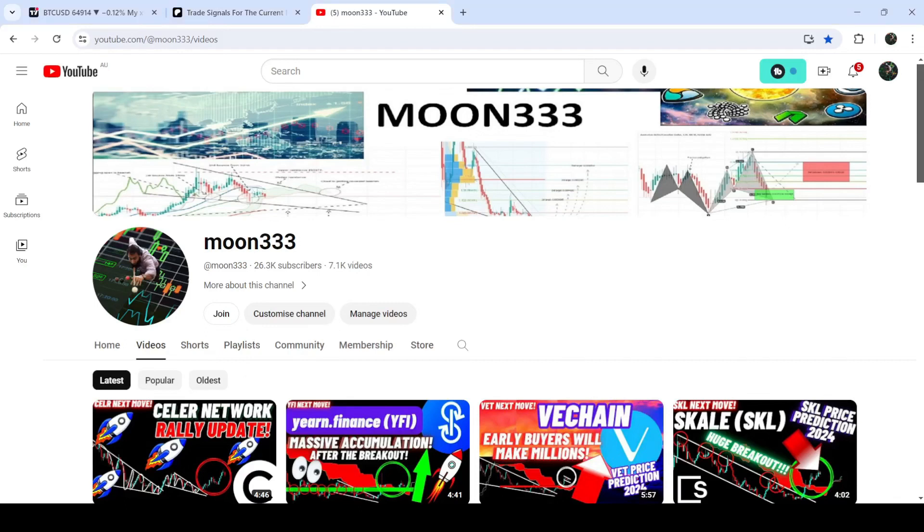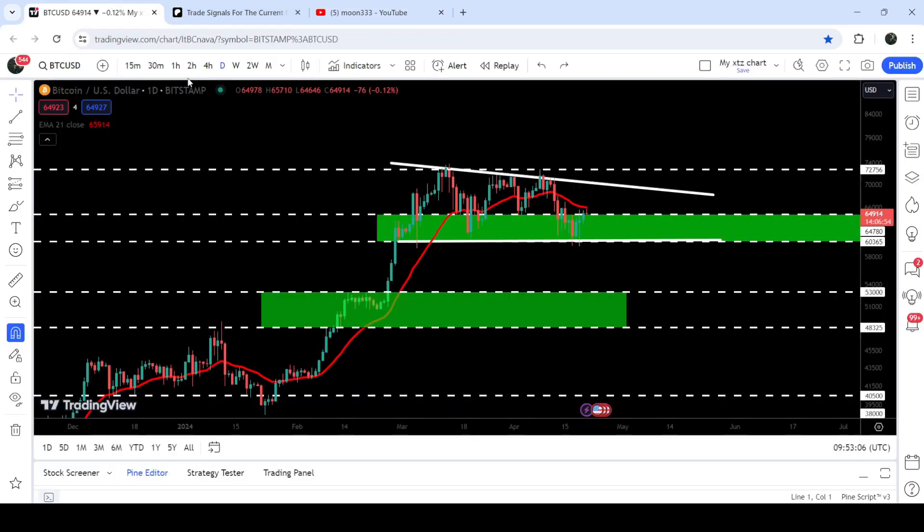Hey friends, this is Atif. Welcome to the new update on Bitcoin on a daily time frame chart. Recently, Bitcoin has once again bounced very well from the support of this descending triangle. Right now you can see it is trying to break out the resistance of $64,780. This is a complete support zone that starts from $64,780 and goes to $60,365.